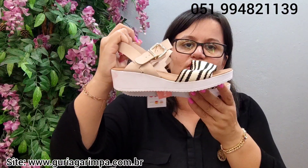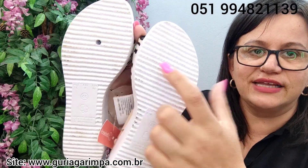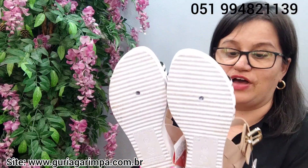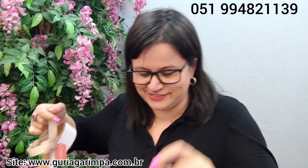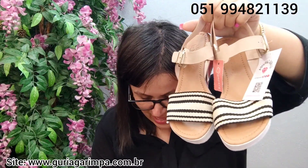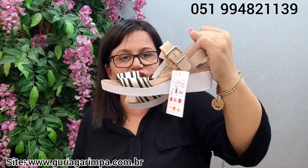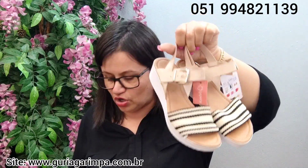A próxima lindeza, temos esta sandália da BBC. Ela tem uns furinhos, porém eles não atravessam pro outro lado. Tem marquinhas que acredito que tenham sido só de provar, no máximo uma saída. Aqui do lado ela tem uma manchinha. Dá pra dar uns rolês, ir na padaria com ela. Ela é tamanho 35, tem 4 centímetros de salto, está a 18 reais e é código 15.